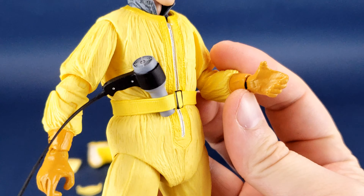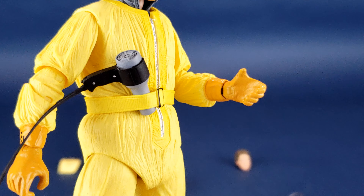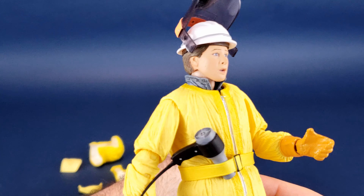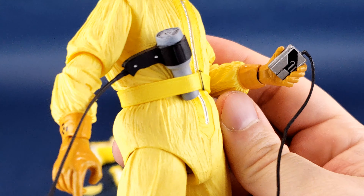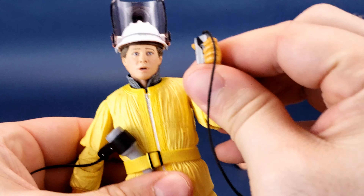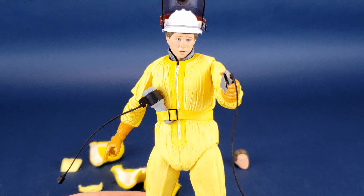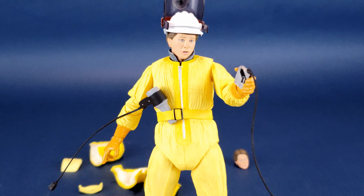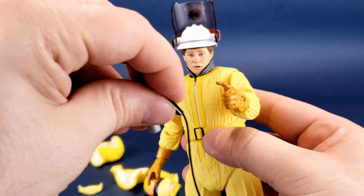The other hand — this one for the hair dryer — is gripped in such a way that you can take the Walkman and slide it in between the four fingers and the thumb, just like that. When it comes to displaying the figure, I'll probably have it like this with his helmet on, like it is at the beginning of that scene. We'll go ahead and take those accessories out of his hand.